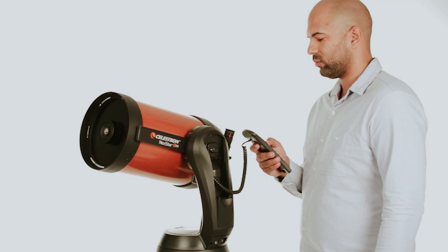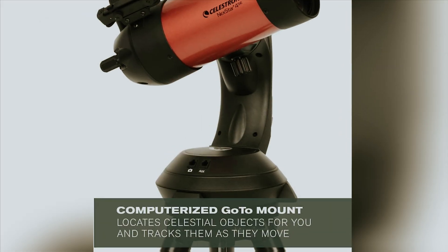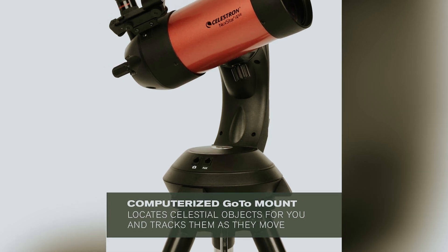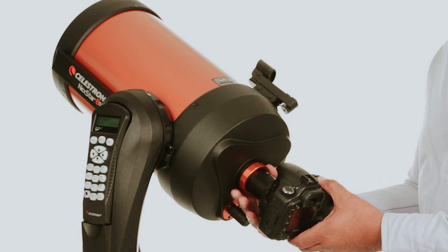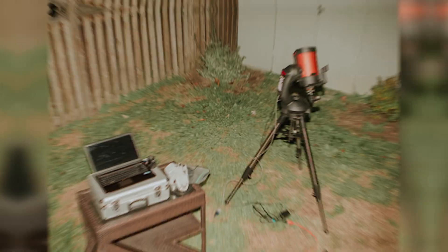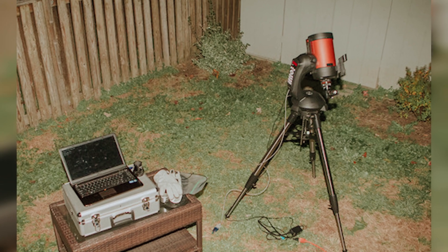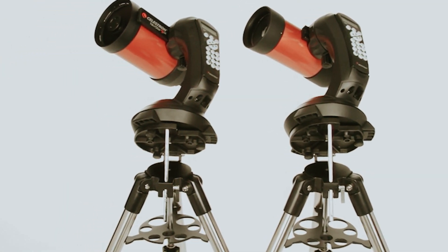The included Starry Night software further enriches your journey by simulating the night sky and enhancing your observational experience. While the manual focus may require some hands-on adjustment, it deepens your connection to the stars. In summary, the Nexstar 4SE combines user-friendly features, impressive optics, and cutting-edge technology, making it a remarkable entry into the world of astronomy.